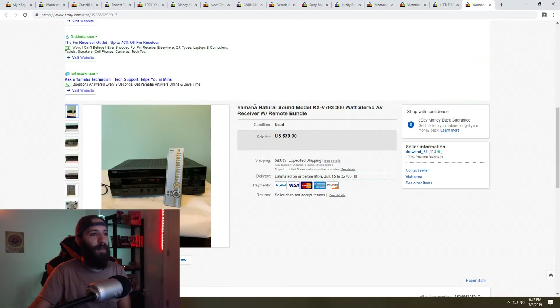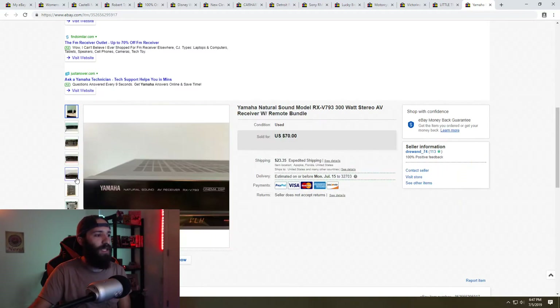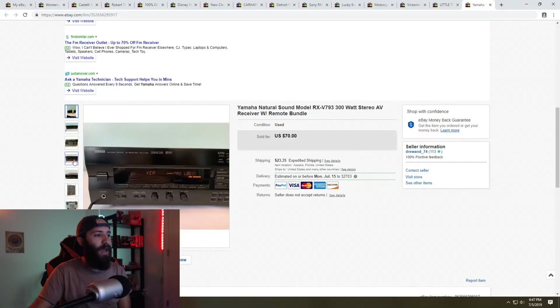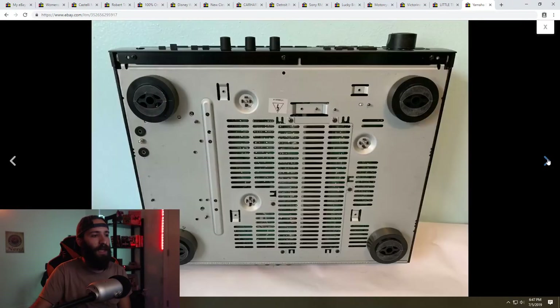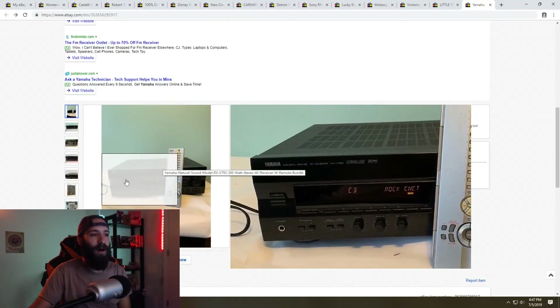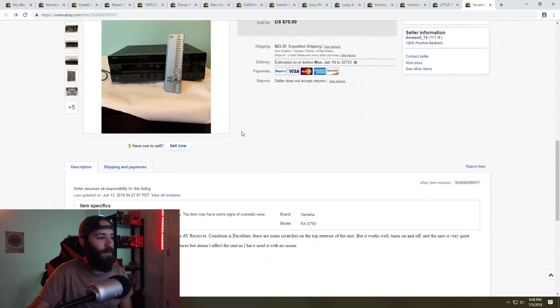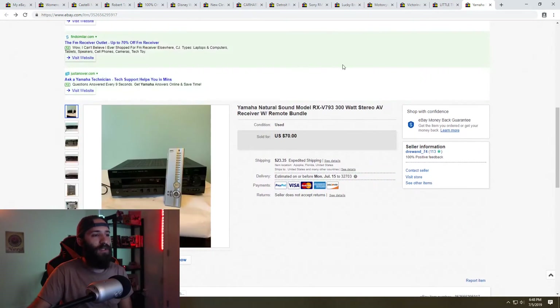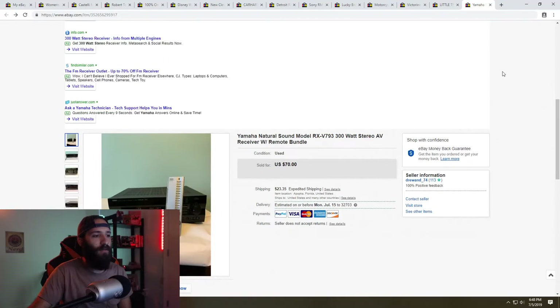Next is this Yamaha piece — actually a VCR — that I picked up at a garage sale for five bucks. The buyer was super happy with it. I accepted a best offer of $60, buyer paid shipping. A really good sale with just a $5 investment.